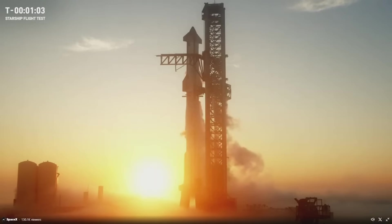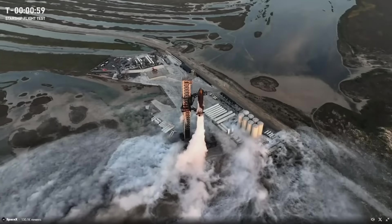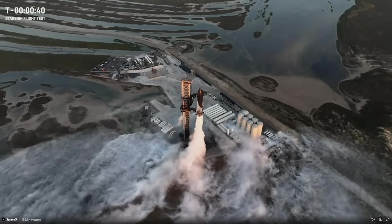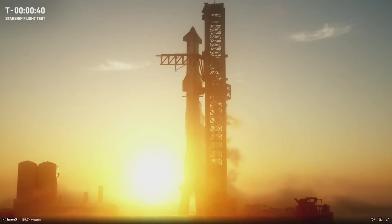With just one minute left until launch and the sunrise in the background, all the Raptor engines were chilled, the rocket was filled with around 10 million pounds of propellant, and it prepared to start up its engines. As the clock hit T-40 seconds, there was a planned hold for a few minutes as teams checked each system, along with ensuring no civilian boats were within the restricted launch area. Despite SpaceX having around 15 minutes of time to hold, it only took around 2 minutes before the clock resumed counting down.